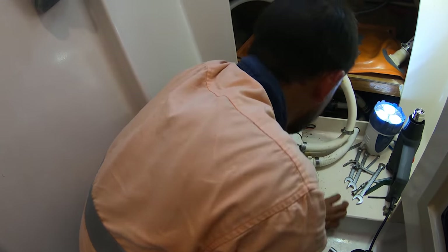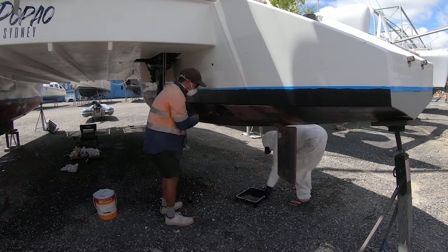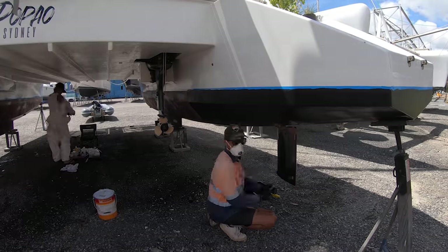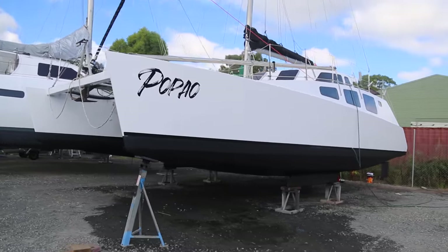The next morning we got stuck into our first coat of antifoul. We're using Jotun Sea Guardian — we'd managed to squeeze about 18 months out of our last can so we were happy to use it again. And with that, we were nearly ready to go back in the water.